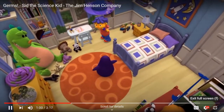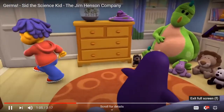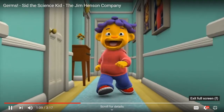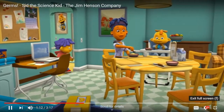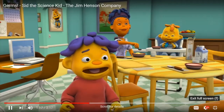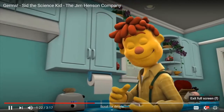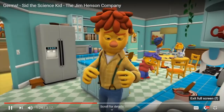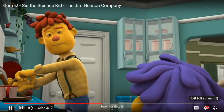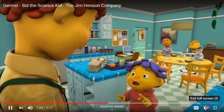Sid, breakfast time. Cool, I'm really hungry. Hey Mom, hey Zeke, hey Dad. Bless you. Thank you. Morning, Sid. So let me guess, you're washing your hands so that we don't all catch your cold? Oh, very good. You remembered what I told you about washing your hands. Yeah, I totally remembered.